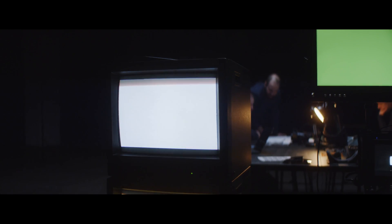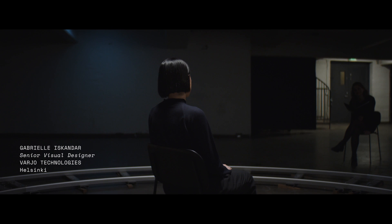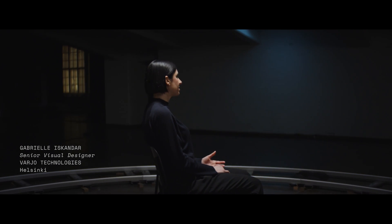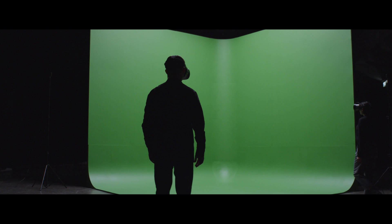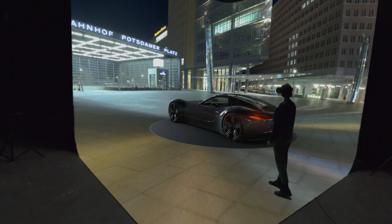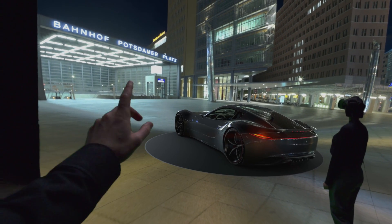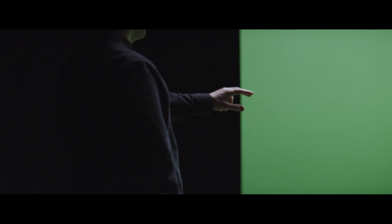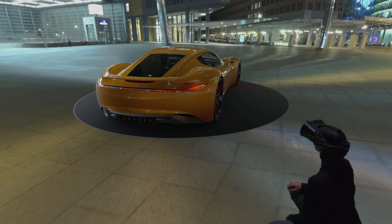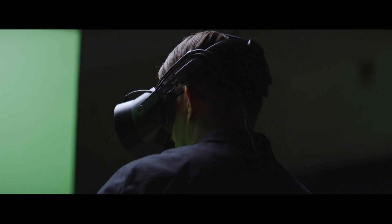Traditionally, model making and prototyping is a long and expensive process. Vario's ChromaKey and mixed reality allows instant visualization of your designs in real-time, at real scale. It enables companies to blend synthetic and analog realities together. It means that you can review your designs in real scale, in human eye resolution, and really look at the details — see everything as it would be in real life. And you can interact with your colleagues and review those details in real time.